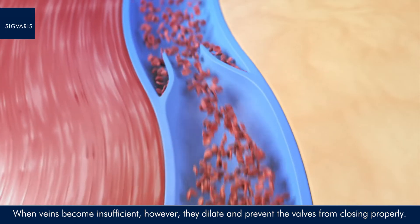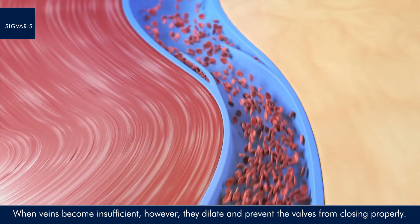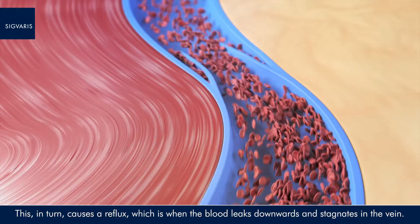When veins become insufficient, however, they dilate and prevent the valves from closing properly. This, in turn, causes a reflux, which is when the blood leaks downwards and stagnates in the vein.